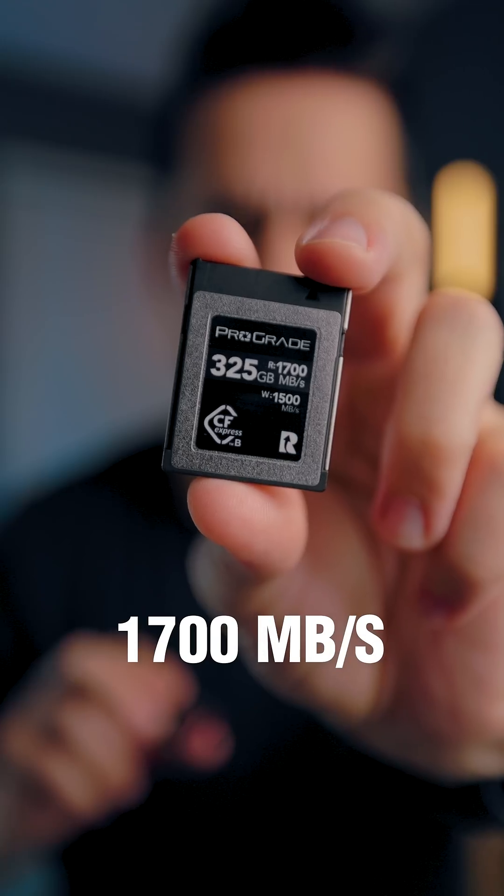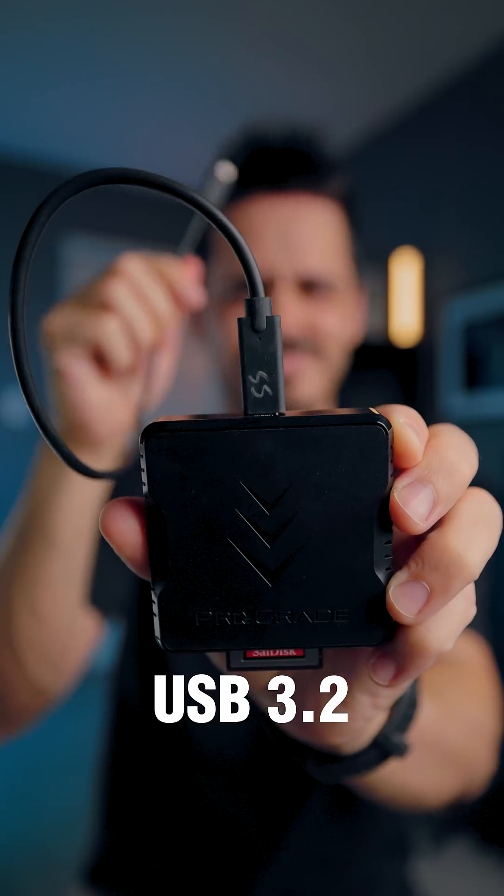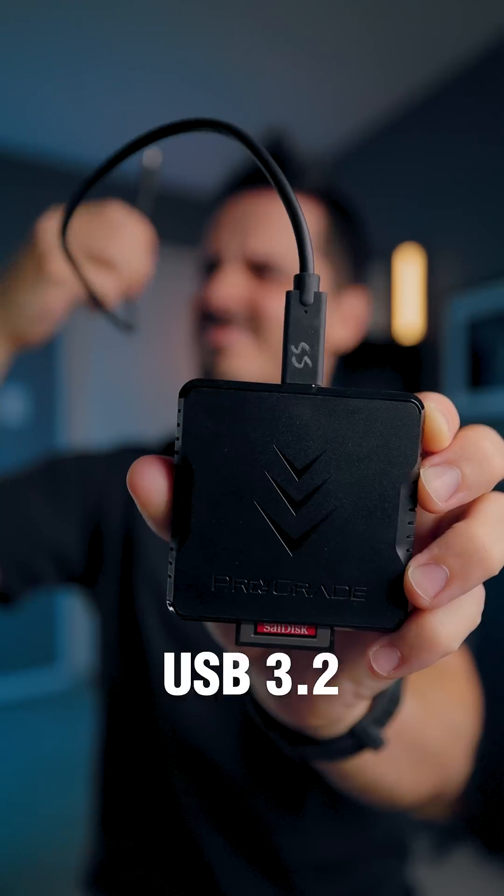Previously, the fastest CFexpress Type B cards topped out at around 1700 megabytes per second. With older, slower memory cards, you could use a standard USB 3 to transfer your photos. But with this new card, USB 3 isn't fast enough.